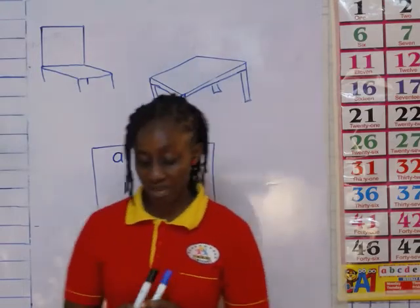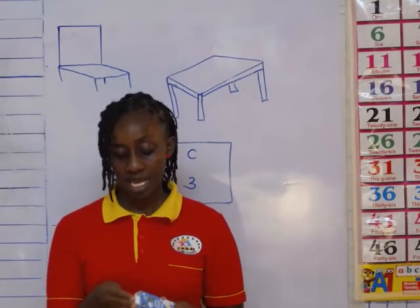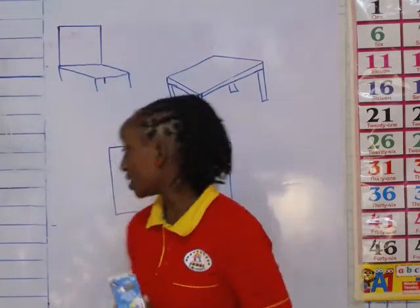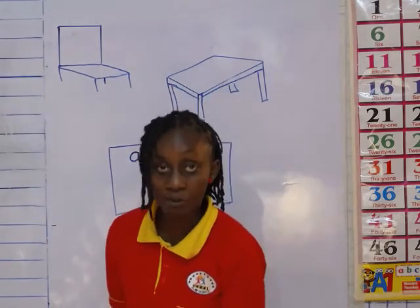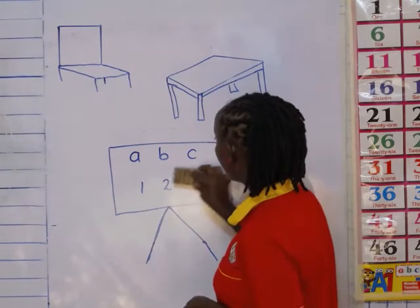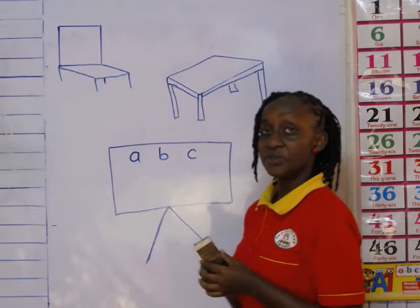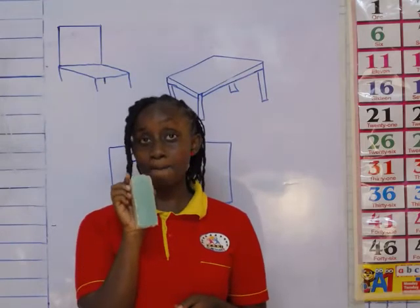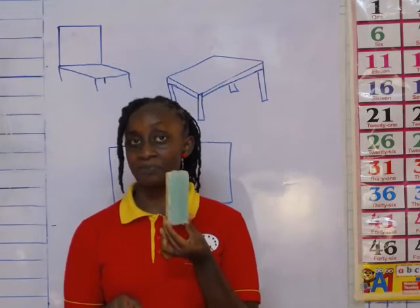What do I use on the black board? I use a piece of chalk to write on the black board. But on this white board, I use mark pens to write on it. And then when I want to rub, I use a duster — just like this. You can use this on the white board and also on the black board. So what is this? A black board duster.